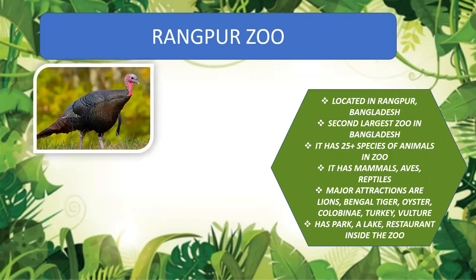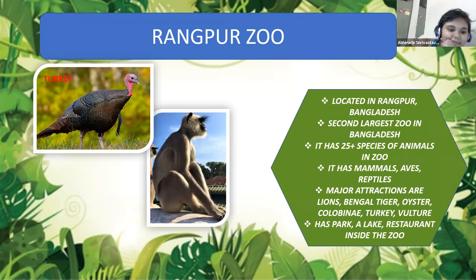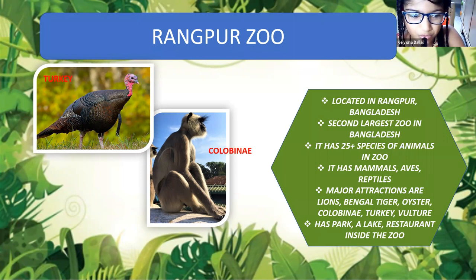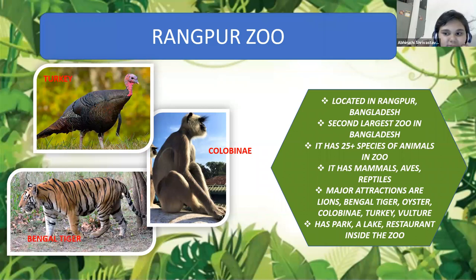What is this bird called? Not the kiwi — it is called a turkey. And this one? It's a monkey, but it's called a kolobine — it belongs to the same family as monkeys but is a different species. And this one? This is a Bengal tiger — the national animal of Bangladesh.